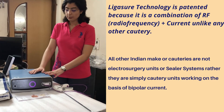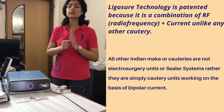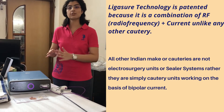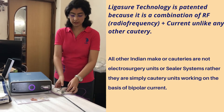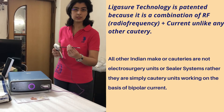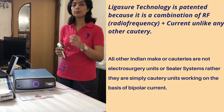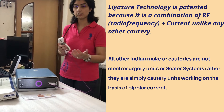The main thing about LigaSure technology is it consists of RF — radio frequency — plus current, with automatic tissue sealing technology. When the jaws of the instrument come in contact with the tissue, the machine connected with the handpiece automatically recognizes whether the tissue is thick or thin, and seals it accordingly.